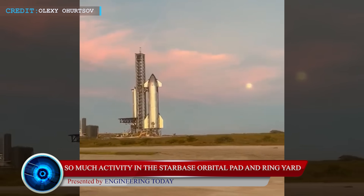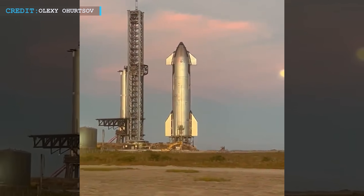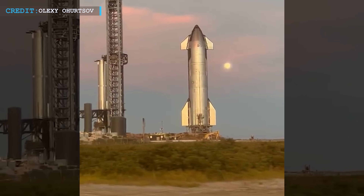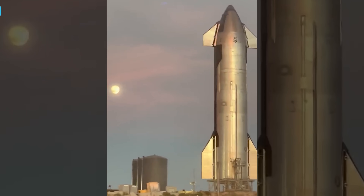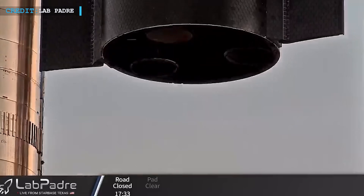We are quite well acquainted with the pace of Starship progression at SpaceX's Texas facilities, and very recently Starbase witnessed two major events. The first is the rollout of Ship 25 from the factory towards the pad, and the restack of Ship 24 atop Booster 7 being the second event.